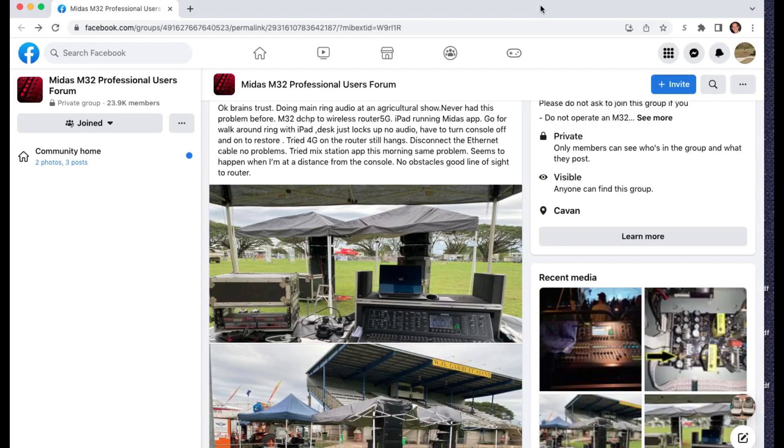Hey, welcome to Alum House Sound. My name is Dave, and today we're going to take a quick look at a troubleshooting situation and a unique bit of information I think might be helpful to you.